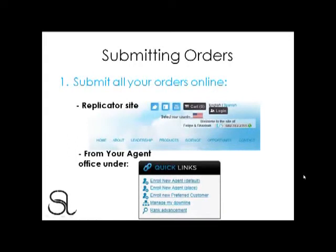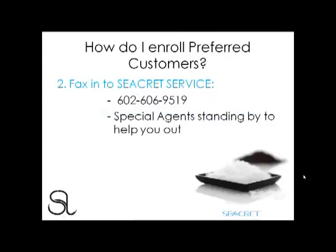You can submit all your orders online through two different avenues. The first is your replicator site — you can send all your customers directly to your replicator site and they can submit their orders online themselves. When your preferred customer wants to enroll from your replicator site, they simply click on the Opportunity tab and click on Become a Preferred Customer. If you have the signed order form, you can enroll them yourself from your agent office by clicking on Enroll a New Preferred Customer. The last way is to fax in all your order forms to Secret Service at 602-606-9519.